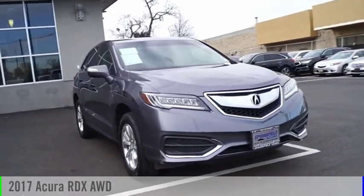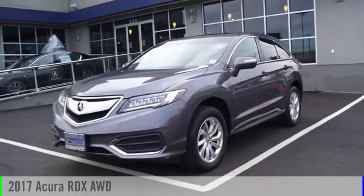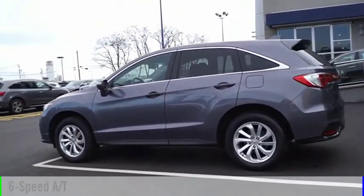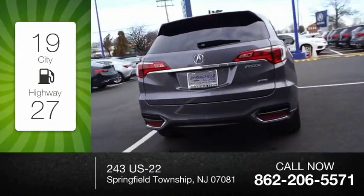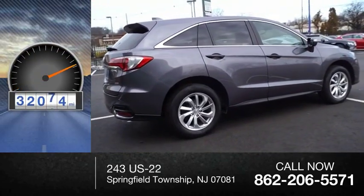Stop by and take a look at the 2017 RDX. This vehicle is powered by an all-wheel drive, 6-cylinder, 3.5-liter engine, and comes with a 6-speed automatic transmission. Great fuel efficiency saves you money by requiring fewer trips to the gas station. This vehicle has less than 35,000 miles.